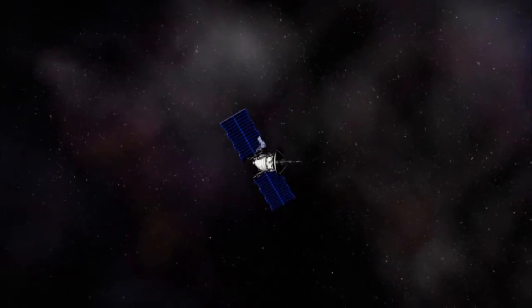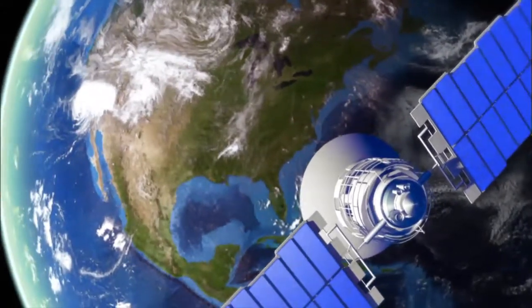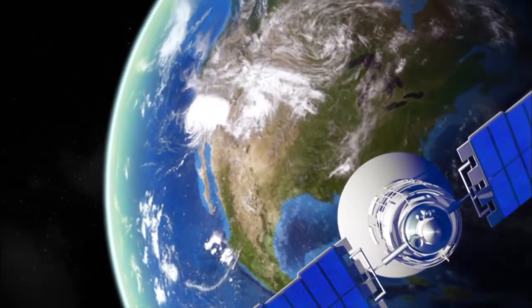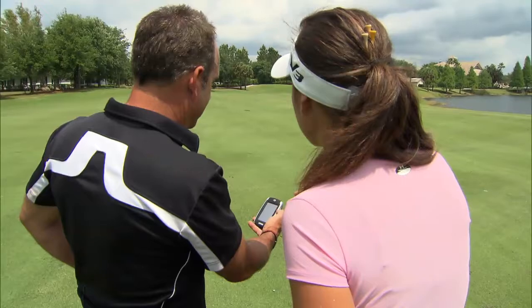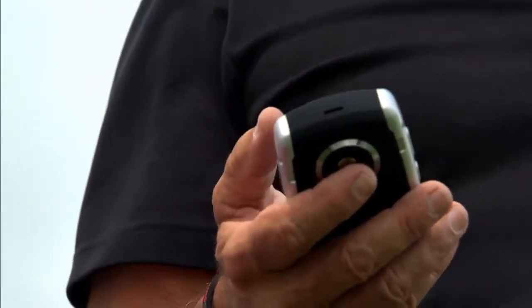GPS is used for all kinds of different things — commercial aircraft, in your car, to find and locate where you are with your cell phone. GPS stands for Global Positioning Satellite System, sent up by the U.S. Air Force about 30 years ago. There are 31 satellites orbiting the Earth right now, 24 active satellites. GPS is public data, so we are able to access all of those satellites.